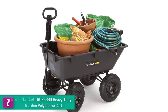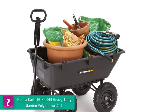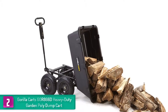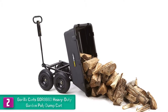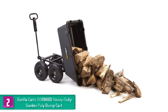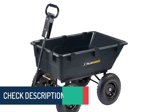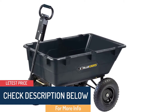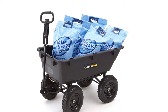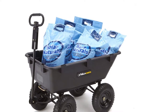At number two we have the Gorilla Carts GOR 866D heavy-duty garden poly dump cart. It possesses a 1200-pound load capacity with a quick-release dump feature, and when dumped the bed goes fully vertical to assist with discharging the load. Made of high-strength poly with a steel frame and black finish, this cart is maintenance-free, cleans easily, and is rust resistant, providing years of dependable service.